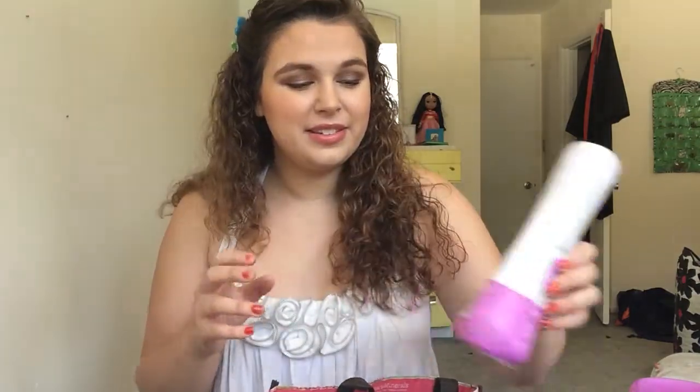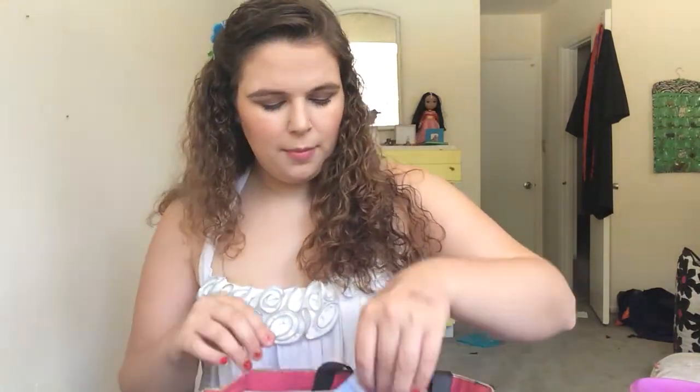This is the Summer's Eve Island Splash Cleansing Wash — it's for your lady bits. I recommend it; it keeps the smell at bay and it doesn't dry you out like regular soap can. I've talked to gynecologists about it and it's gynecologist tested, so if you're a lady, I recommend this.